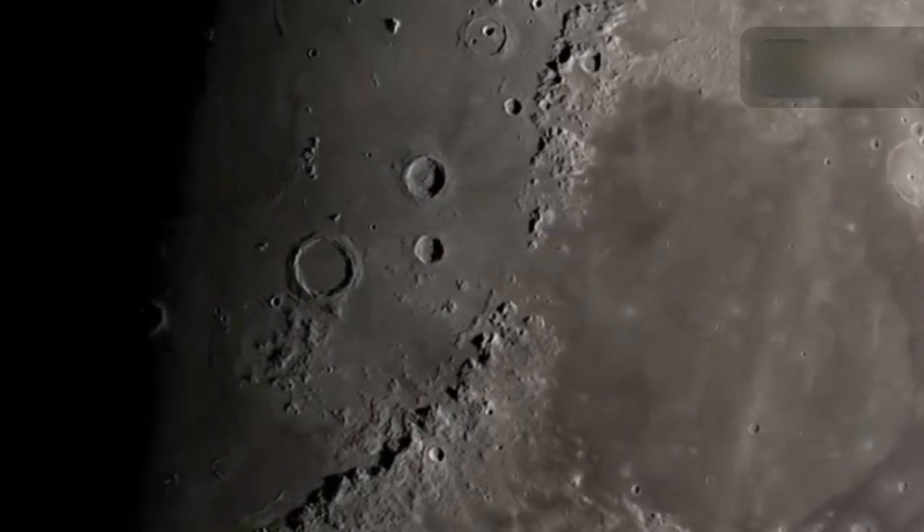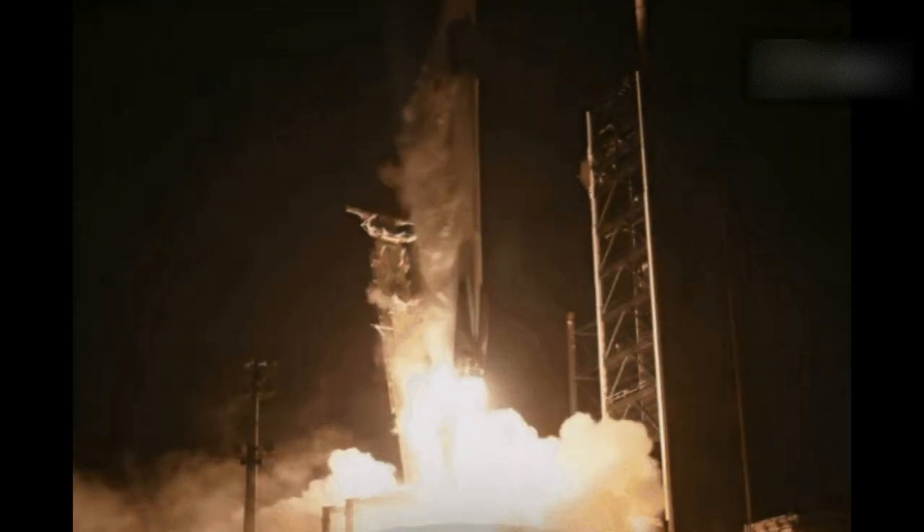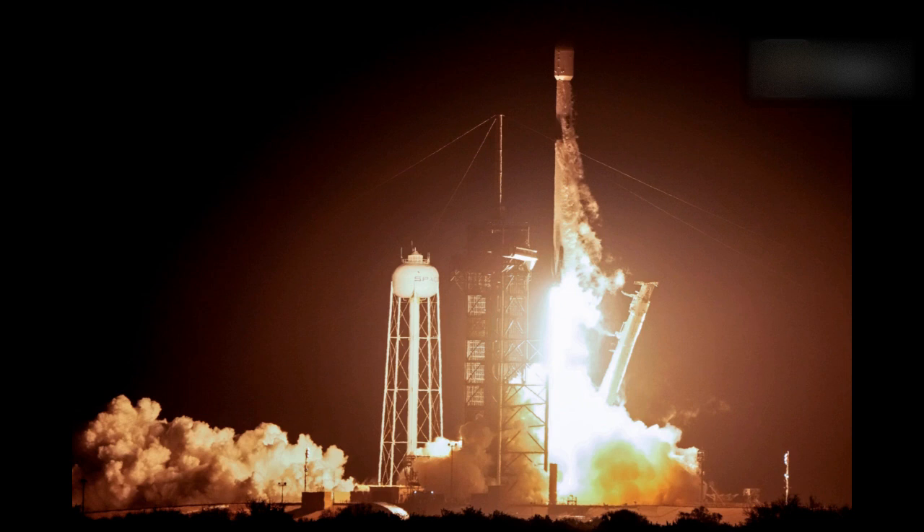The first U.S. commercial moon lander, Odysseus — also known by its nickname O.D. — a 13-foot-tall Nova-C class lander, was launched six days ago on February 15, atop a Falcon 9 rocket built and flown by Elon Musk's California-based company SpaceX, from NASA's Kennedy Space Center in Cape Canaveral, Florida.